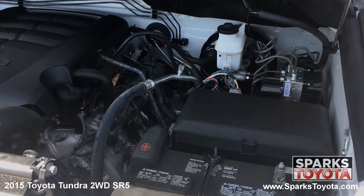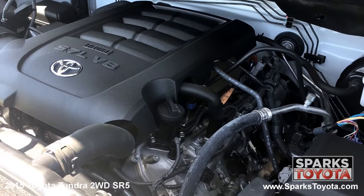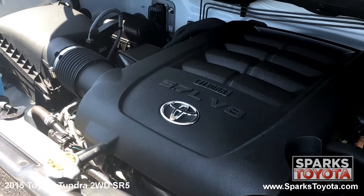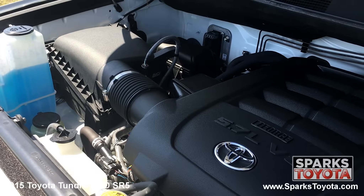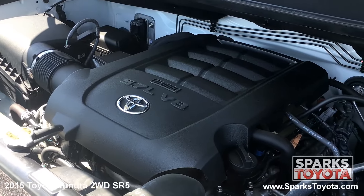Under the hood you have a very powerful 8 cylinder 5.7 liter engine with an automatic transmission. This Tundra has rear wheel drive and is equipped with a 26.4 gallon fuel tank. Let's not forget that this Tundra has only 41,000 miles on it.